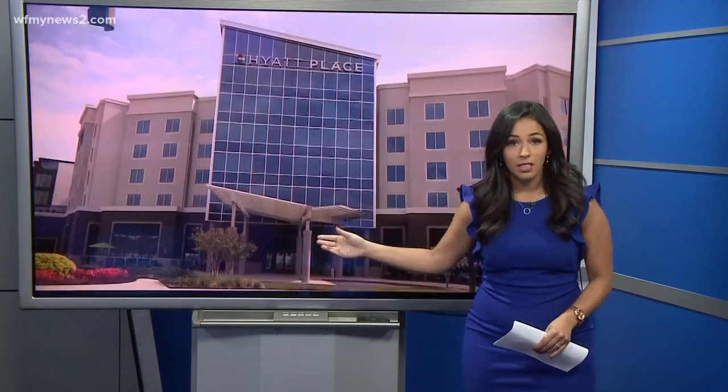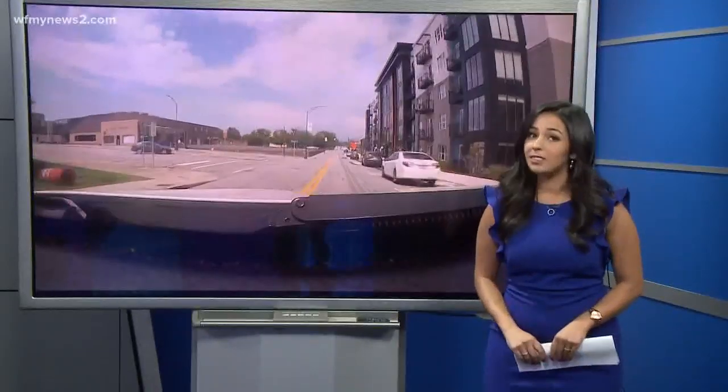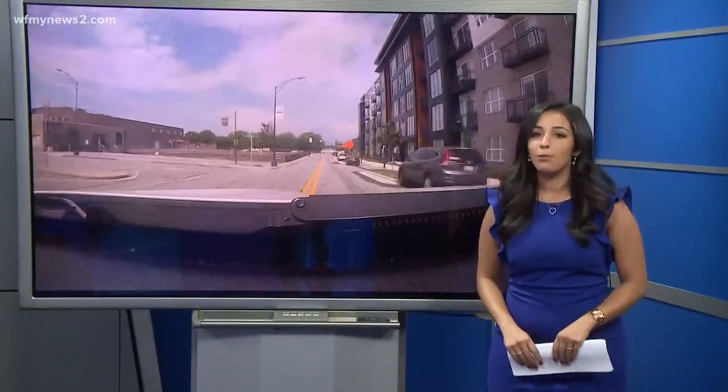The area just outside of First National Bankfield used to look like this. Now it looks a little bit like this. It's a transformation that has happened in a matter of years, and in some places you can see that change taking course right before your eyes.